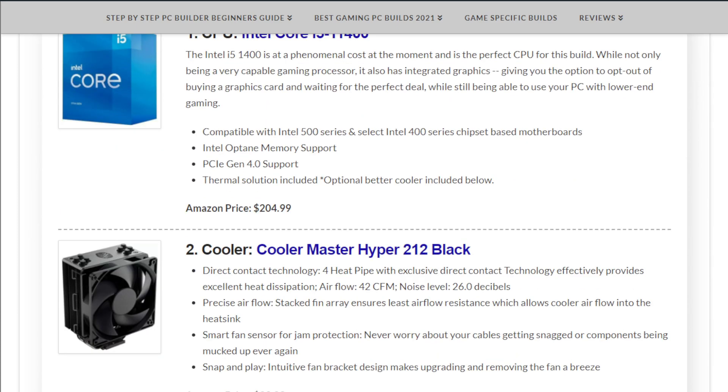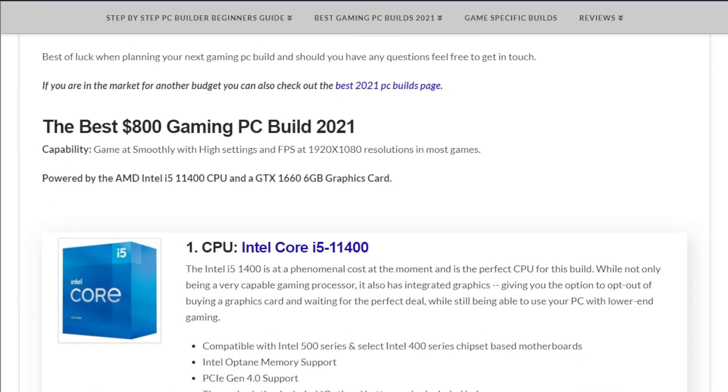We've switched over to the Intel Core i5-11400. This has been out for a little bit, and the reason it wasn't included in the last few months is because the costs were way more than they should have been — due to new CPUs being released, supply levels being low, and the chip shortage. Right now the Intel i5-11400 is at $204.99. The non-F variant has integrated Intel graphics.